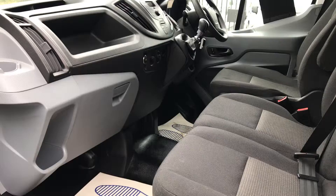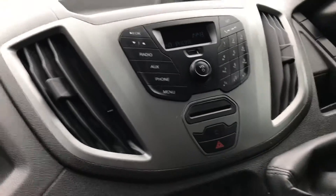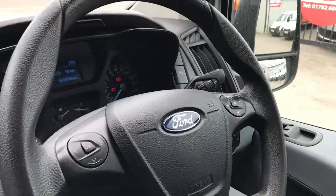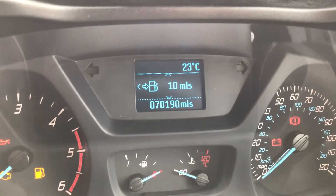Inside the front, obviously very clean, three seats. It's got USB, 6-speed box, multifunction steering wheel, and just to confirm the mileage, it's done 70,190.